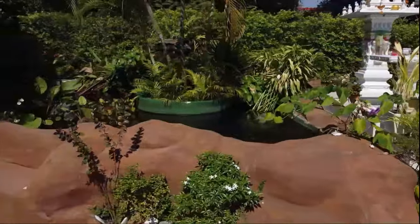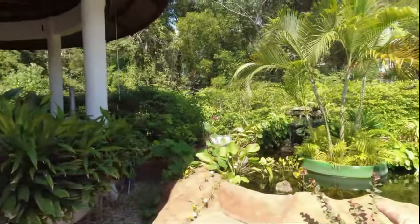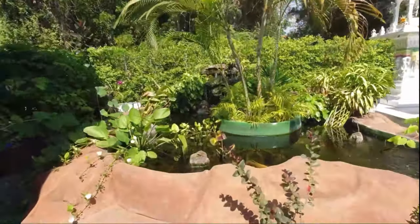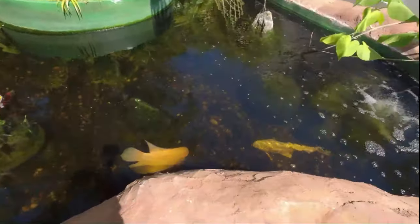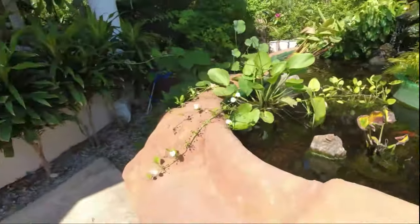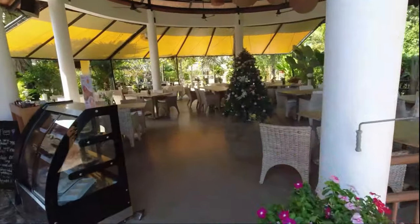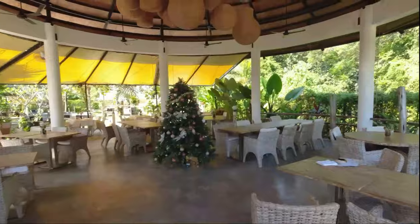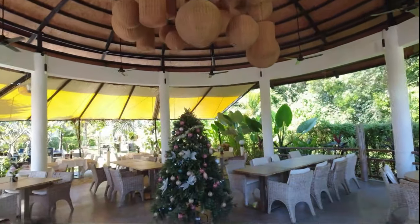Nice little waterfall. With big fish, koi carp in there. The whole place is just quality — the furnishings and the decor, and the attention to detail. Very nice.